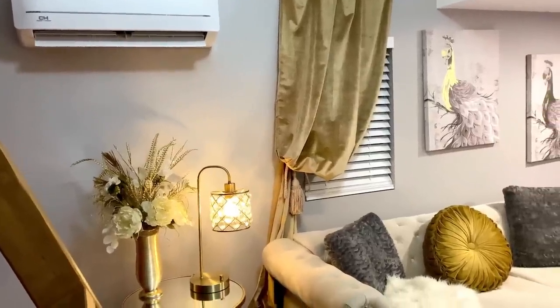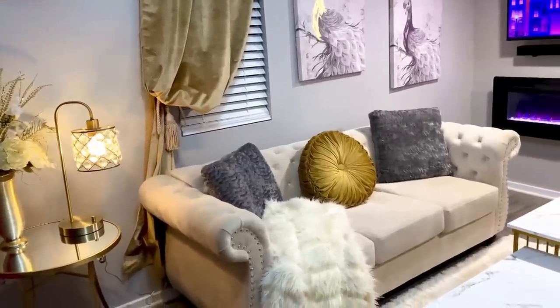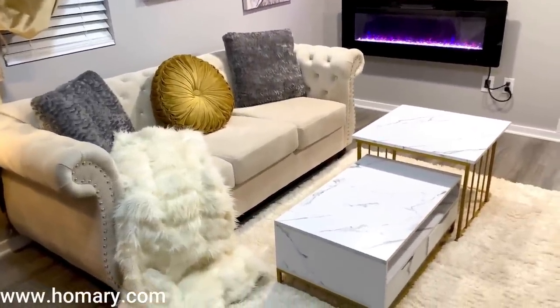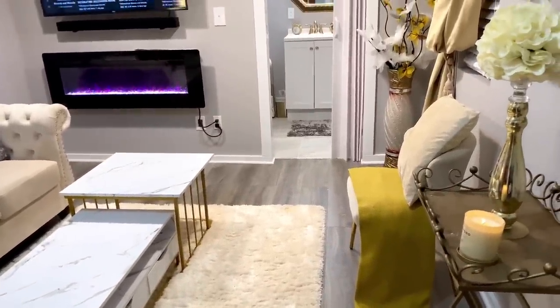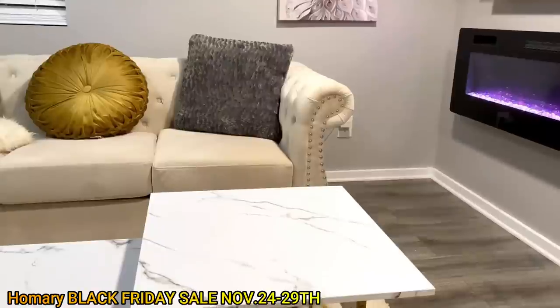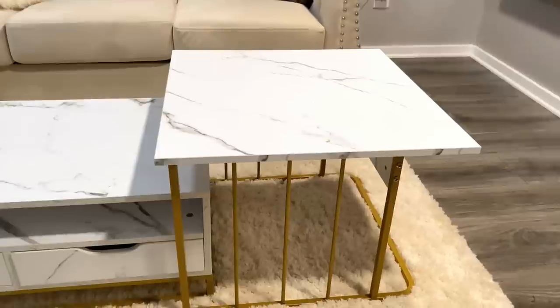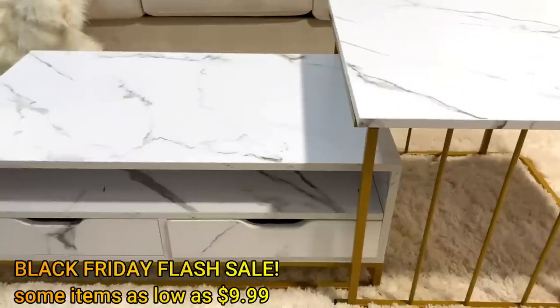Before we get into the updates, I'd like to share with all of our new friends of the twins this coffee table. This portion of the video is sponsored by Homery. I'm not going to keep you long because my daughter spends most of her time over here — she's actually living here. What my daughter really likes is that it's modern, has a marble look, and is accented with gold. This table is elegant, has style, and has functionality.